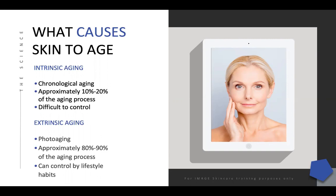That's called epigenics — a very exciting field in learning how we can adjust and change our DNA. Chronological aging represents approximately 10% to 20% of the aging process, and it's traditionally considered difficult to control. But with what we're discovering through epigenics, we believe we can actually change that process.